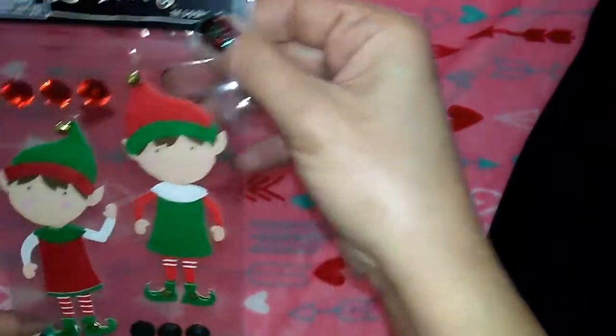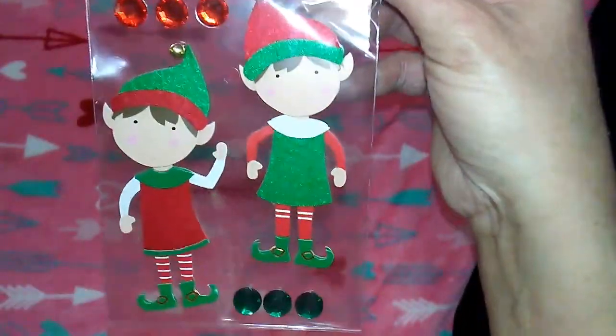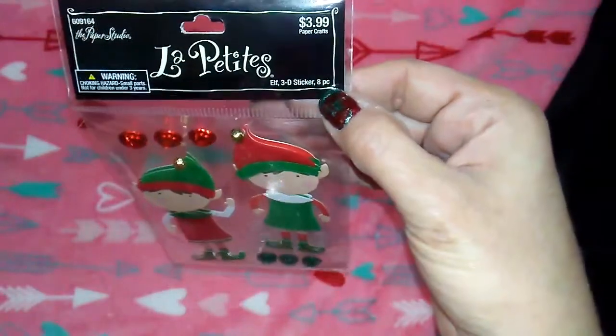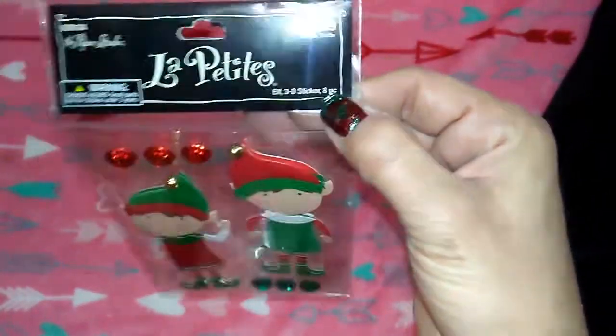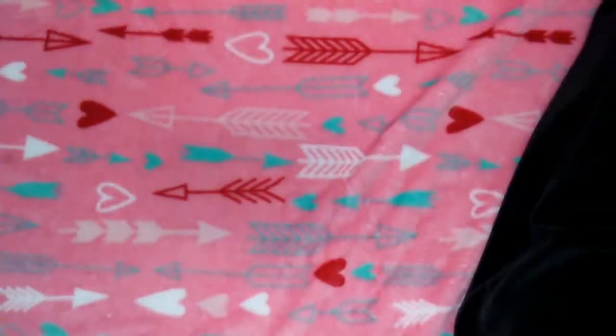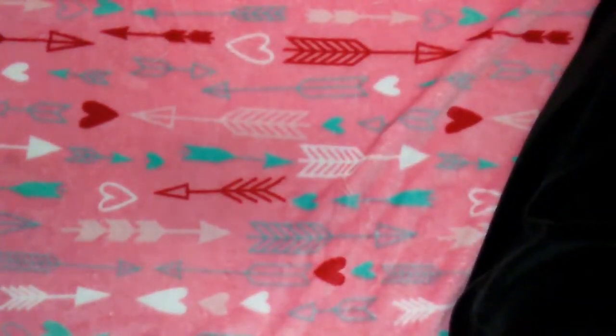The last item from Hobby Lobby is these adorable little elves - too cute! It comes with green and red gems, eight pieces total for $3.99, but 50% off. Okay, moving on to Target.